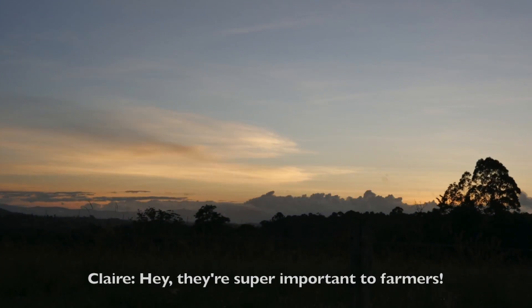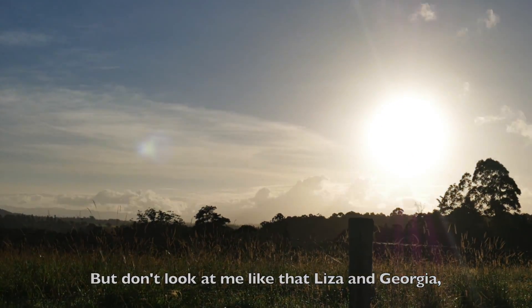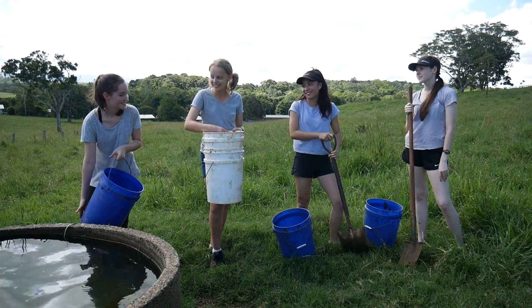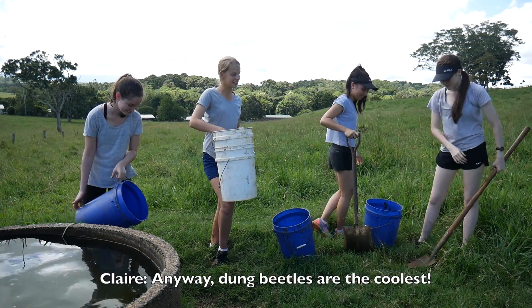We're doing a video on dung beetles? They're super important to farmers. But don't look at me like that, Liza and Georgia. This is Anna's idea. Anyway, dung beetles are the coolest.